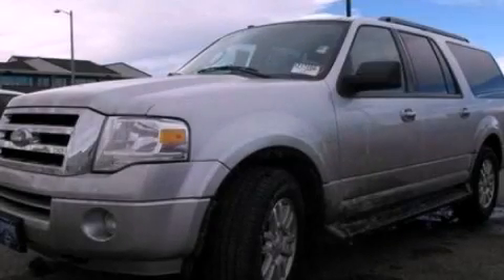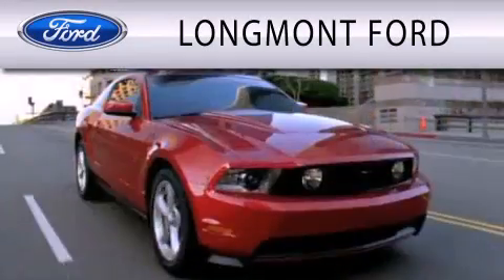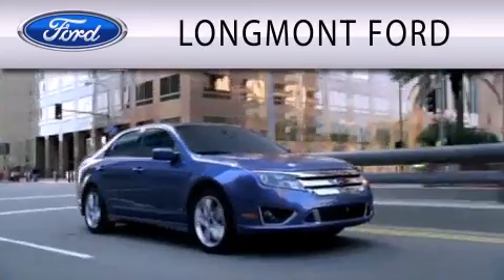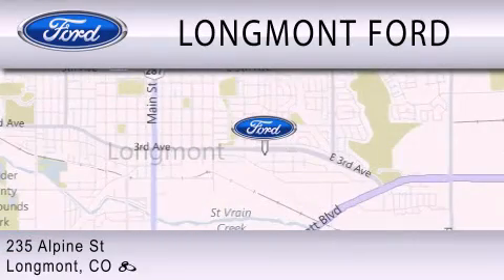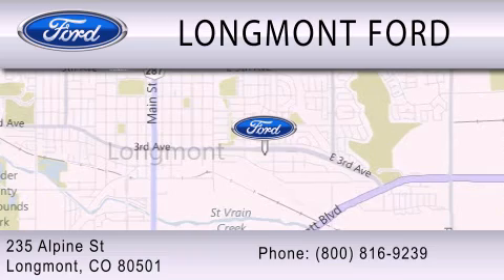This automobile won't last long at this price — call and arrange a test drive now. Longmont Ford is dedicated to doing everything possible to ensure that the experience you have selecting your next vehicle is as pleasant as possible. We're located at 235 Alpine Street in Longmont.